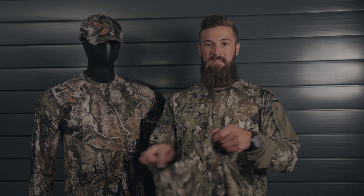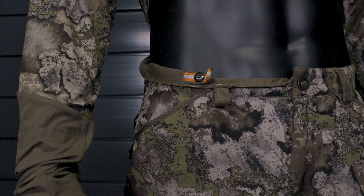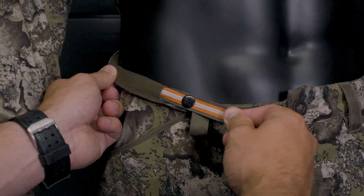What really sets these pants apart is the adjustable inside waistband for a truly custom fit and all-day comfort.